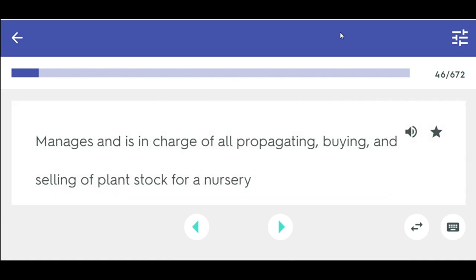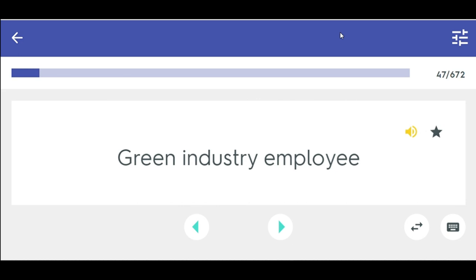Nurseryman — manages and is in charge of all propagating, buying, and selling of plant stock for a nursery.